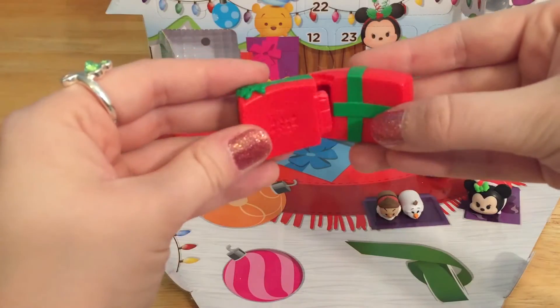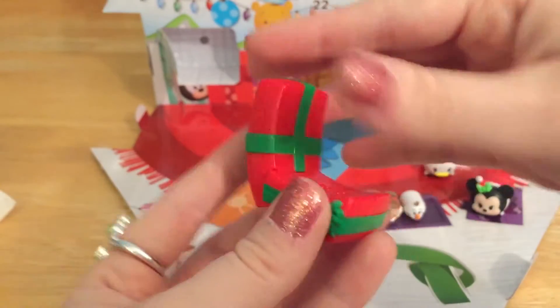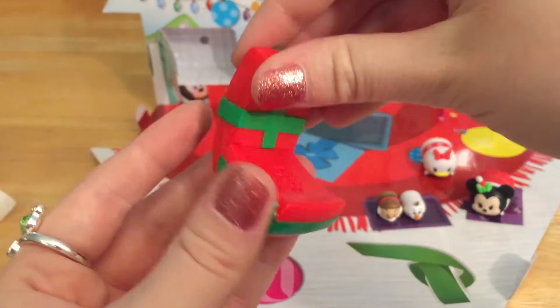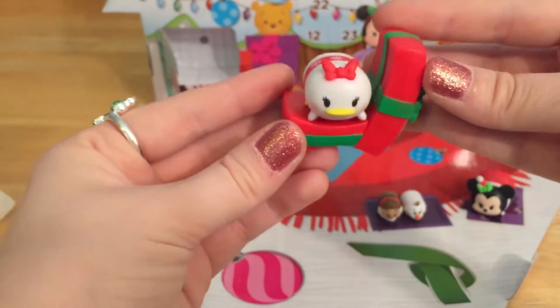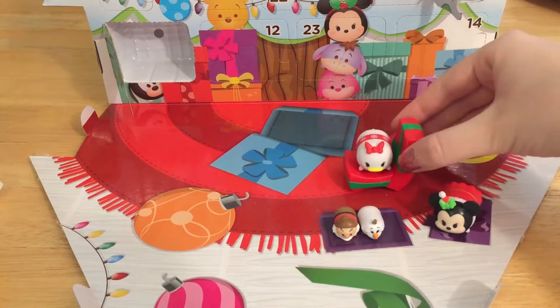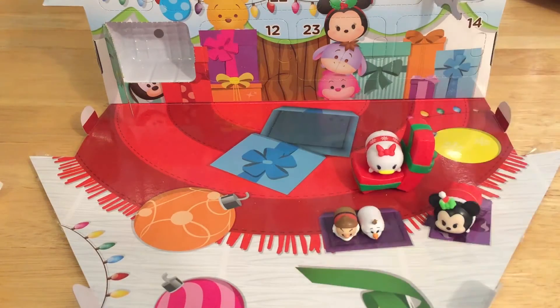Okay so we're just going to take these little pieces and push them together. Perfect — this looks like a little Christmas present chair. Like, this is the back of the chair and the bottom, and this looks like a super cozy spot for a Tsum Tsum. Let's stick our little Daisy on top of this — I think this is the perfect space for her. Let's stick her back over here on this cozy carpet. Now she has a cute little present chair.